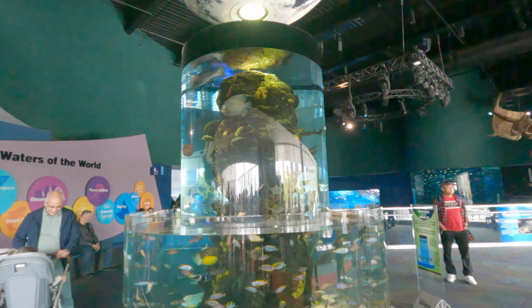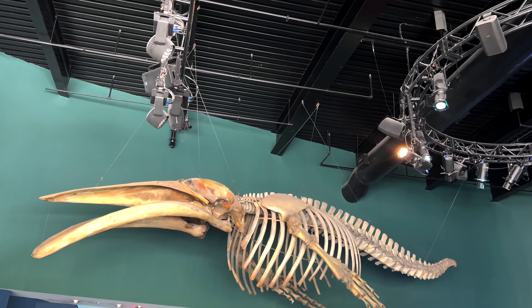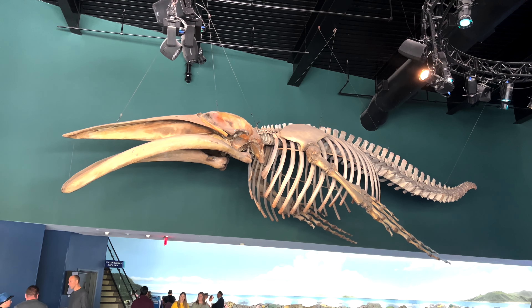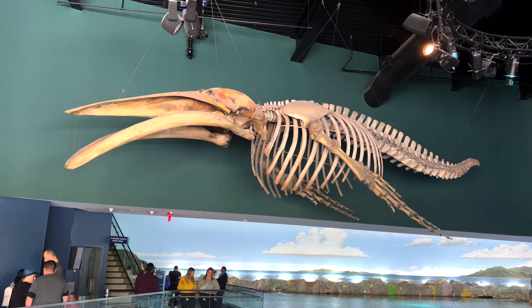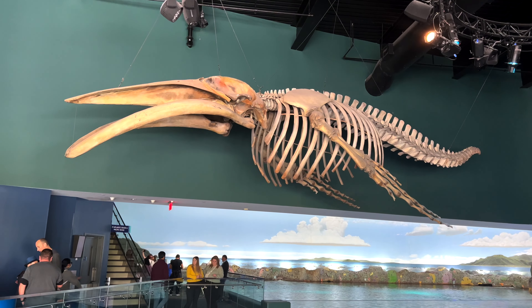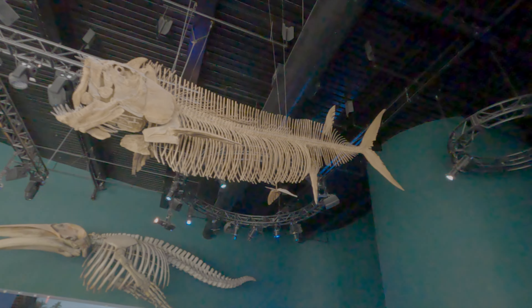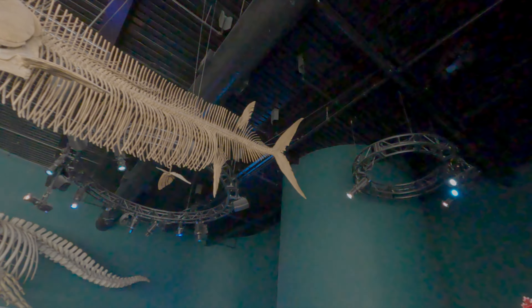At the entrance, you will get two skeletons. This is a Humpback Whale skeleton — it exists and it is one of the biggest whales on earth. The other one is a Dunkleosteus, a killer fish that lived 350 million years ago.